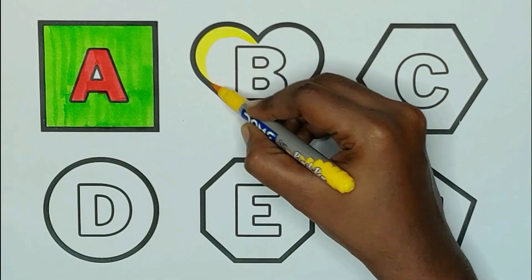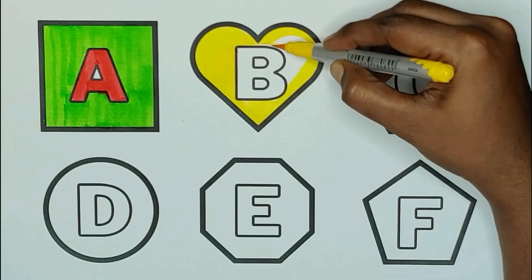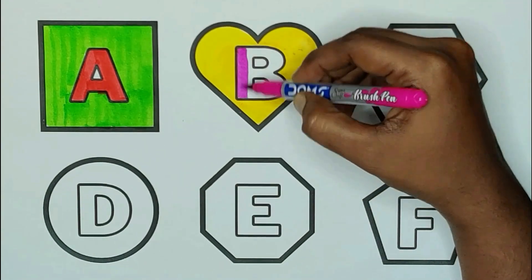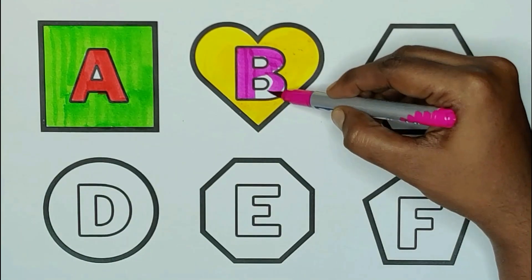Yellow color, heart. The shape is heart. Pink color, B. B for bus. B for banana.